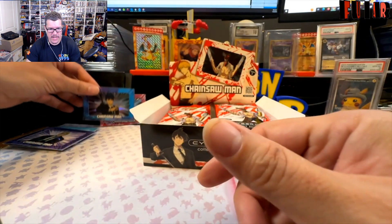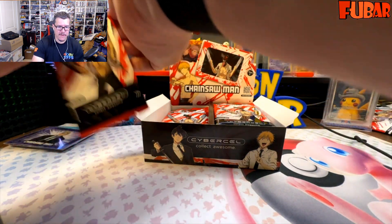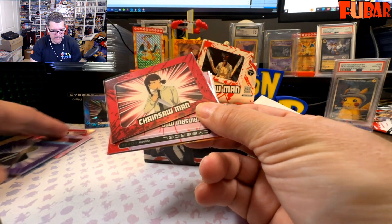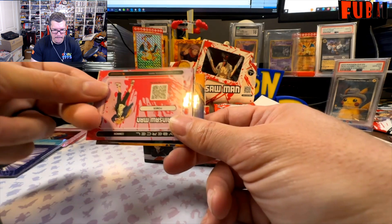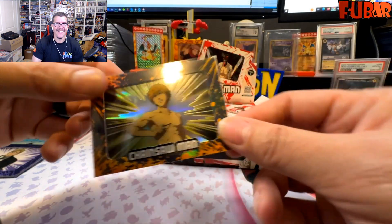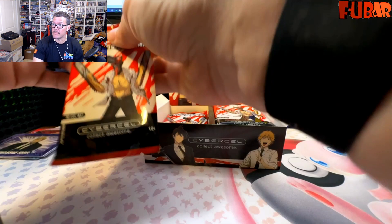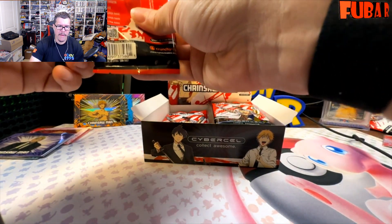Two super rares to kick off the first two packs — we're already 50% through the super rare collection. Let's keep it going. Higashiyama — she's back, we're doubling up. Doubles off to the side. Power doubling up, another common, and then the super rare Denji! We've got 75% of the super rares collected, we are one away. We might get it — though we're doubling up on commons, there's only 12. That was a whole pack of double ups.